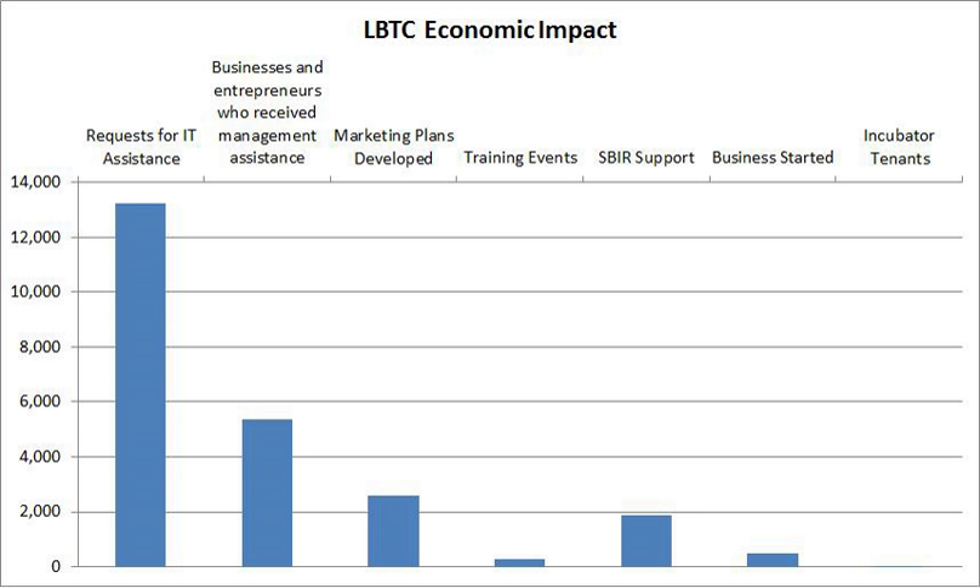The LBTC was designated a Soft Landings International Incubator in 2011. There are only 23 incubators in the world that hold this title. The National Business Incubation Association Soft Landings designation lets foreign firms know that NBIA, the world's leading organization advancing business incubation and entrepreneurship, has identified an incubator as having specialized programs and/or facilities for helping companies break into new markets.